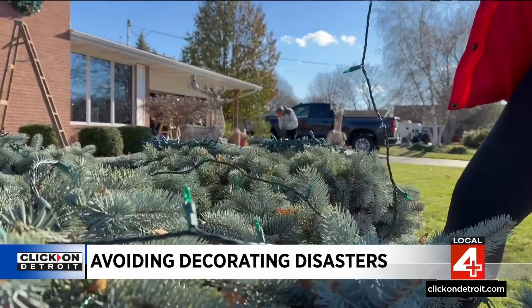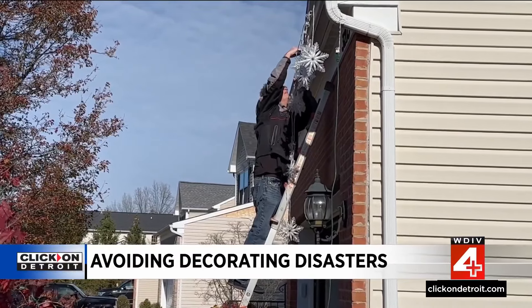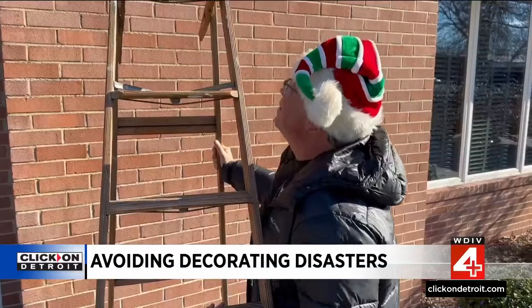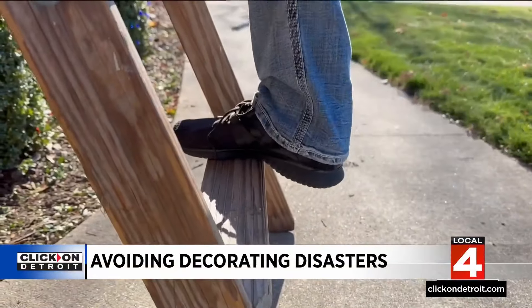Dr. Carol Parsons specializes in emergency medicine at the Cleveland Clinic. She says a common mistake is reaching out too far while you're up on the ladder trying to hang Christmas lights. The safer choice is to get down and move the ladder closer to the next spot. Wearing proper shoes and avoiding icy days are also key.